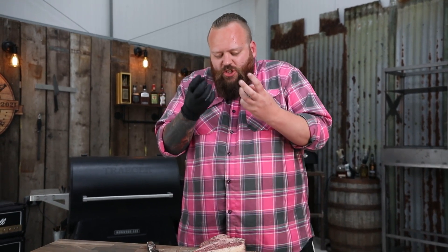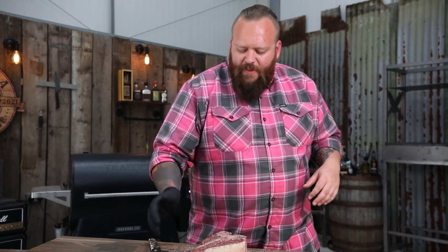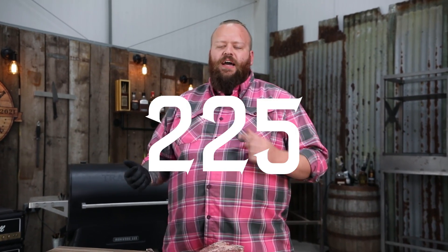This absolute beauty has had about half an hour just to let that salt really start to soak in. Got my meter probes in, fired up the Traeger to 225 Super Smoke if you have that feature. Without further ado, let's bang it on the Traeger.